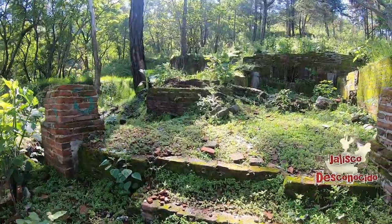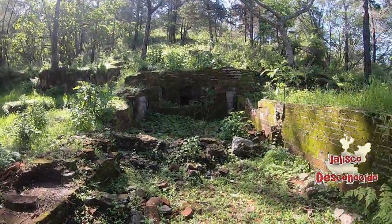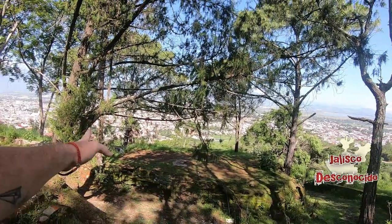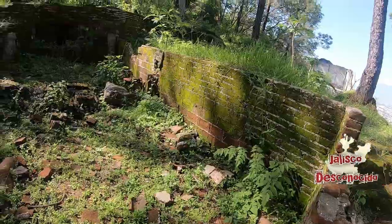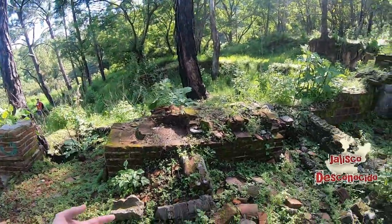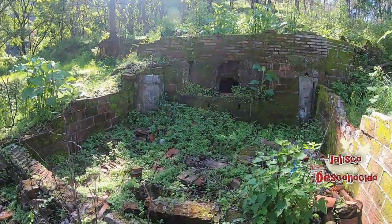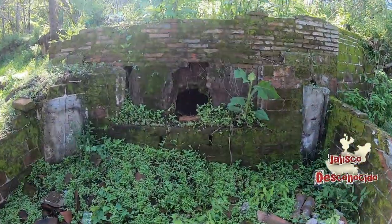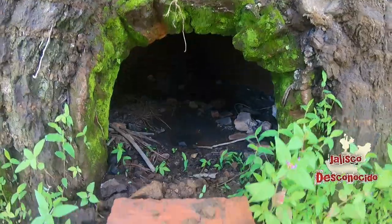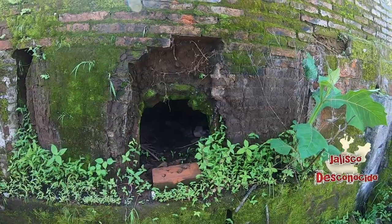We are reaching here to what is another part of this mansion. We are now on the other side, where we found the fogata area and the albercas. We arrived here to this other part, where apparently it was like an open-air comedor — dining area — and here there was a kind of artisanal kitchen. There is a lot of the kitchen structure remaining.